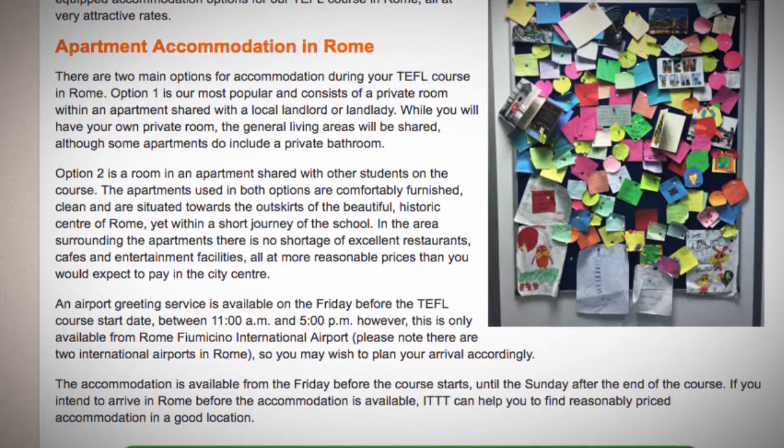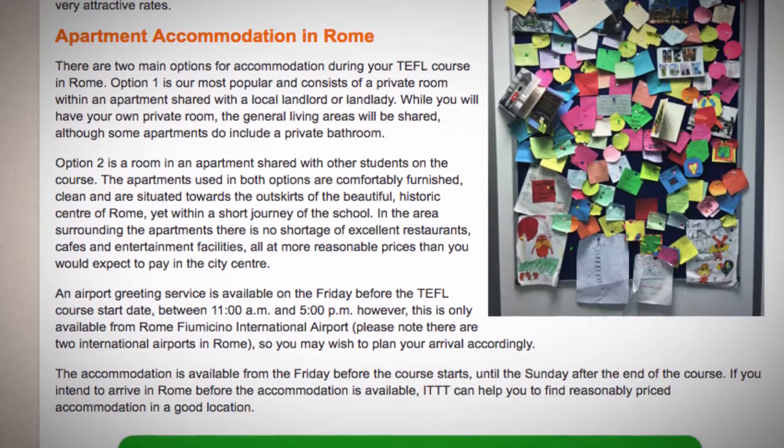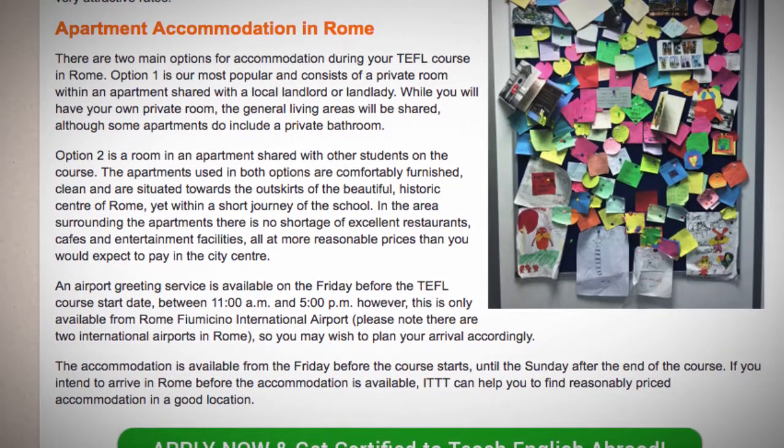The accommodation is available from the Friday before the course starts until the Sunday after the end of the course. If you intend to arrive in Rome before the accommodation is available, ITTT can help you to find reasonably priced accommodation in a good location.